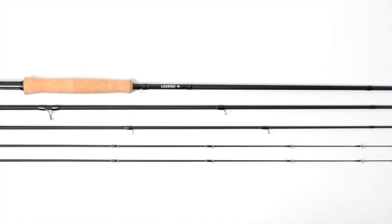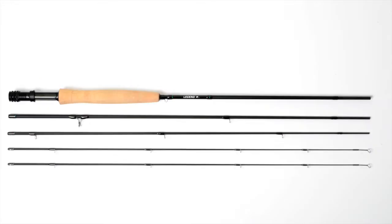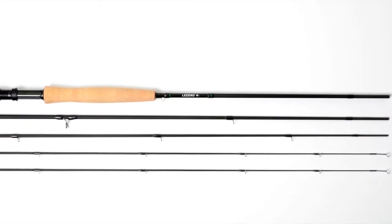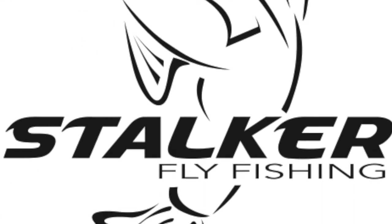We have used a blend of the highest quality Toray carbon, around 70%, which is what allows the rod to feel almost inconceivably light in your hand. When blended with around 30% of the highest Mitsubishi carbon, that is where we get the crispness, power, and strength needed in a rod that will be awesome for many years.